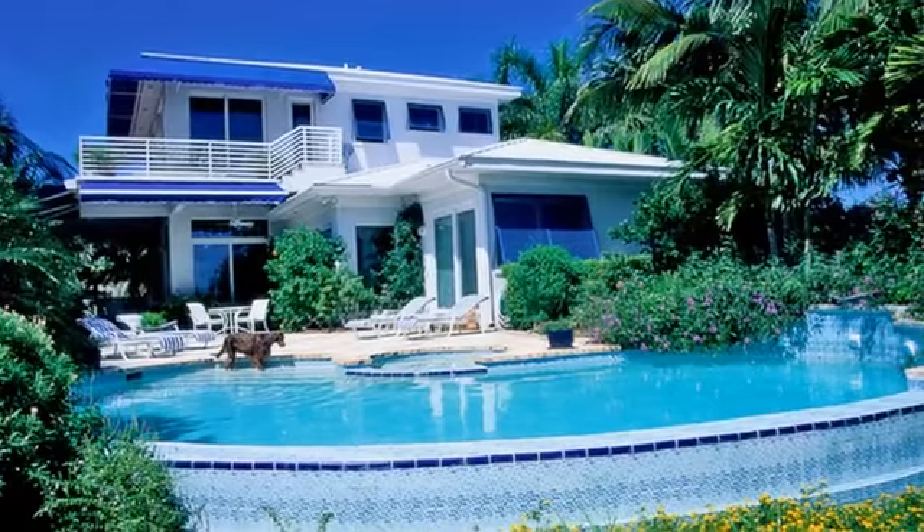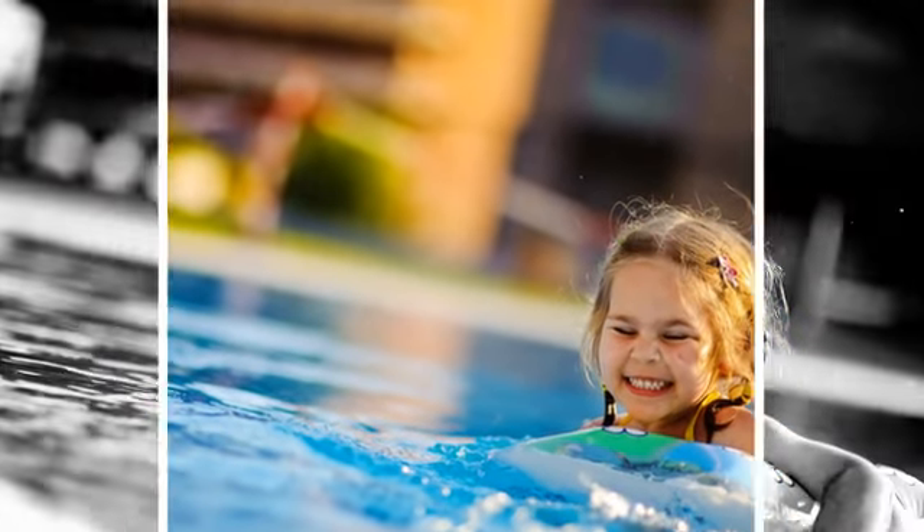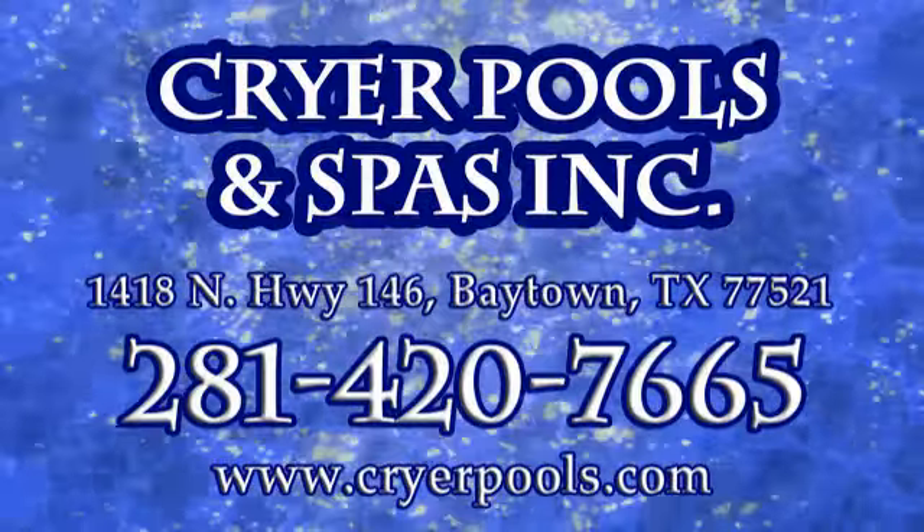Cryer Pools and Spas Incorporated is your go-to source for semi-in-ground pools. For more information, give us a call today or visit us online.